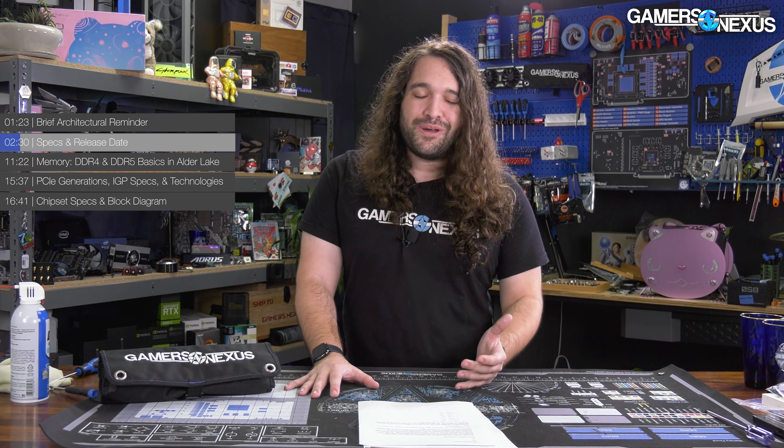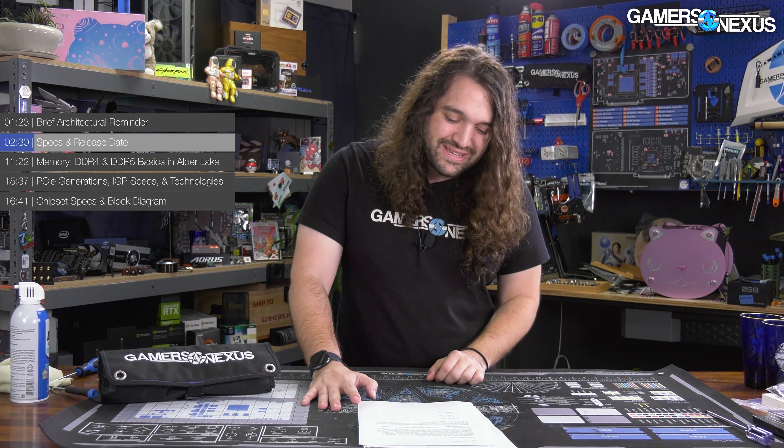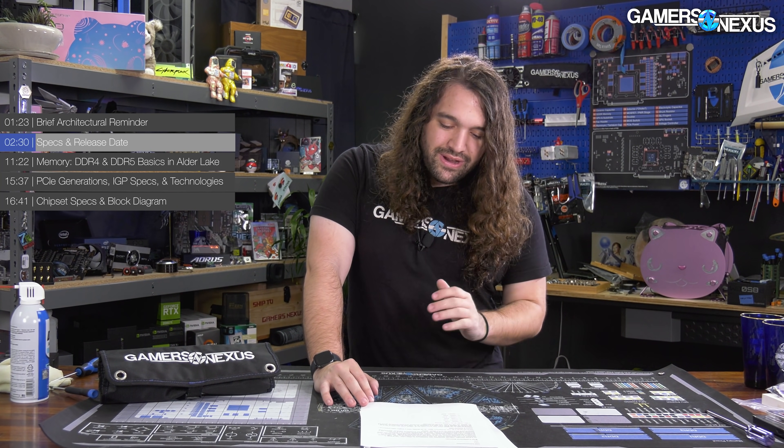We genuinely don't know how it's going to perform yet — we haven't done the testing. Typically you want reviews to go up at least a little bit ahead of a launch so people have time to make an informed decision, especially in a market where they're going to sell anyway. All Intel is really doing is creating a scenario where people buy in a panic, and that's a weird read of the market.